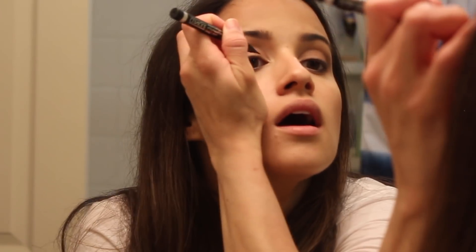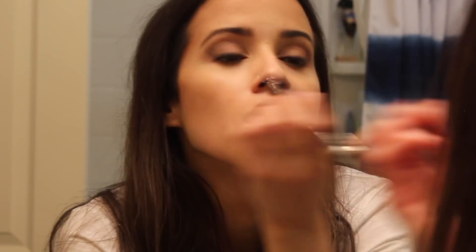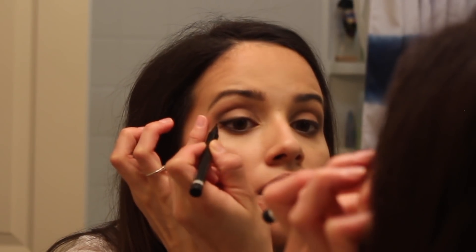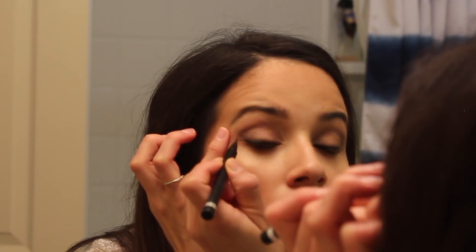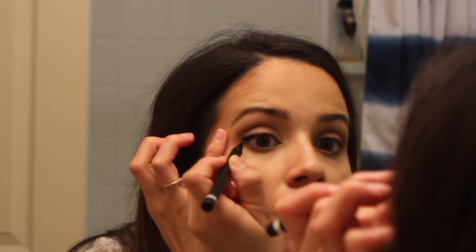Now I'm using my Clinique — I forget what it's called, but it's a liquid eyeliner by Clinique — and this is probably my all-time favorite liquid eyeliner. I've purchased several of these and I have no reason to try anything else. I always thought I was bad at wing liner, but I just had to find the right one, and this is the right one. So if you guys haven't tried it, you really should.